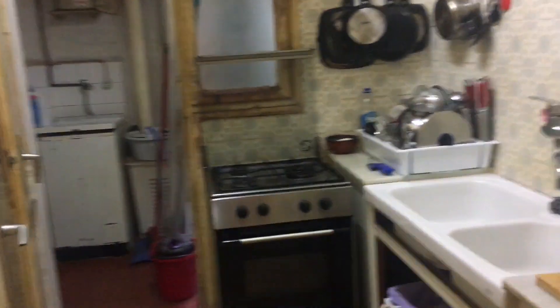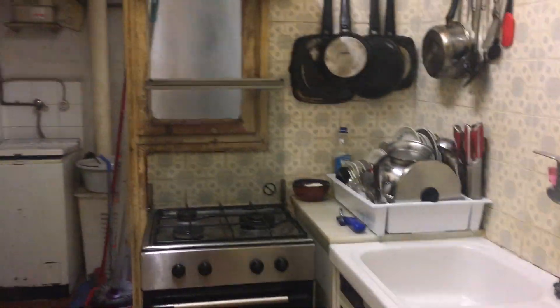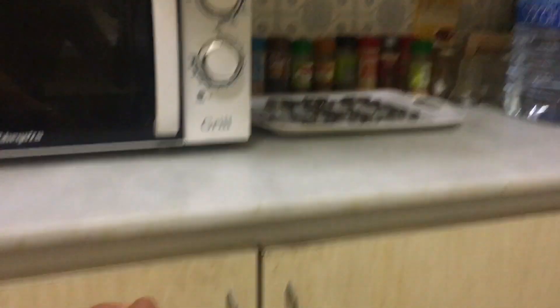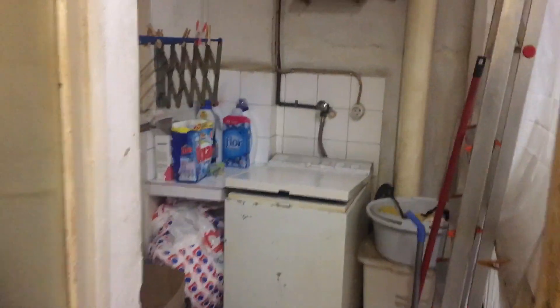And then the kitchen: the coffee machine, the sink, the oven, microwave, the fridge, a lot of storage here as well. And if I open this door, here is the washing machine, and here you can put your clothes to make them dry.